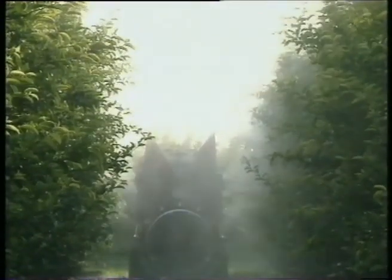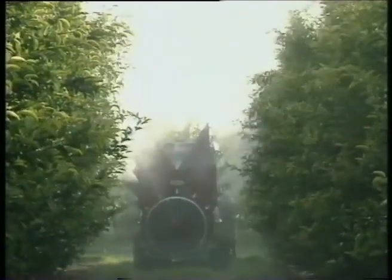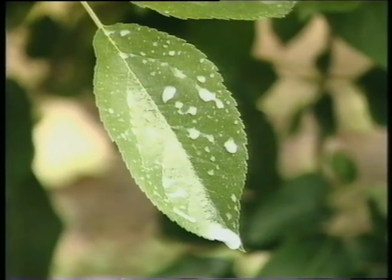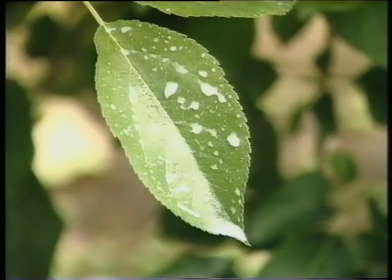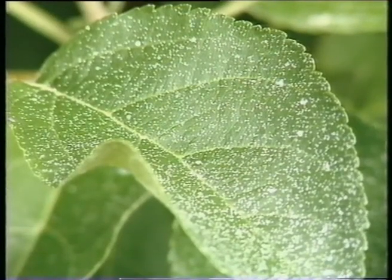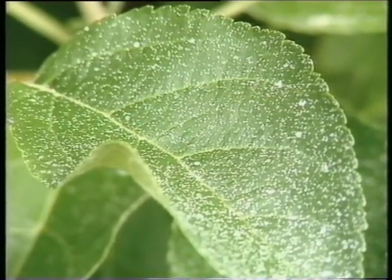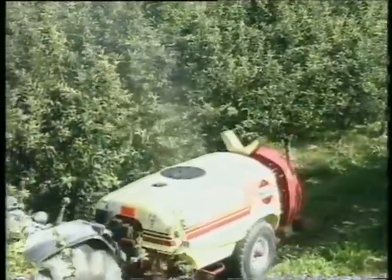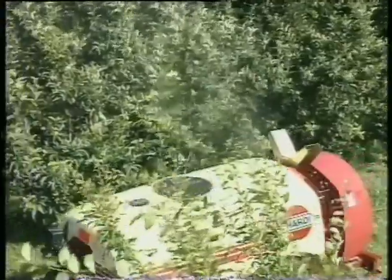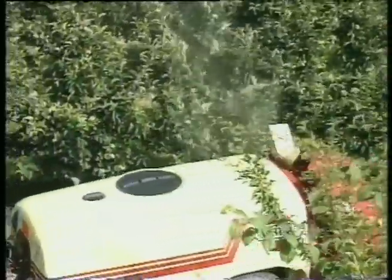Some growers still apply plant protection products until runoff — that's when the spray starts dripping from the leaves. Here's a leaf sprayed until runoff, which is 1500 litres per hectare or more in an intensive orchard like this. And here only 400 litres per hectare was applied. Tests and practice have shown that when applying volume rates lower than the runoff rate, more spray liquid will stay on the leaf.